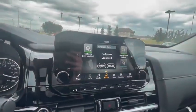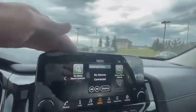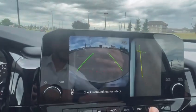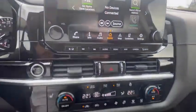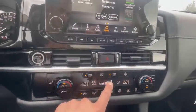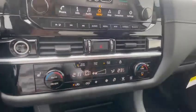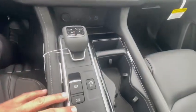You have the push-button start, the 9.3-inch touchscreen with Apple and Android CarPlay, backup camera, 360 camera, side cameras, and front cameras — all included. You have heating seats on both sides, a heated steering wheel, and you can control your own temperature on each side separately. You also have the wireless pad charger.